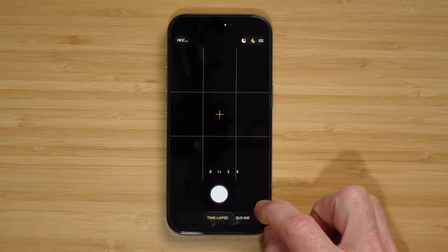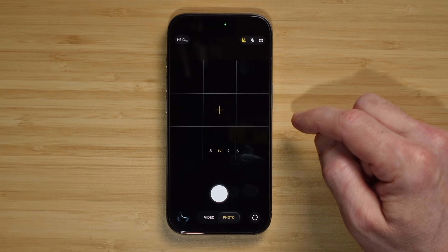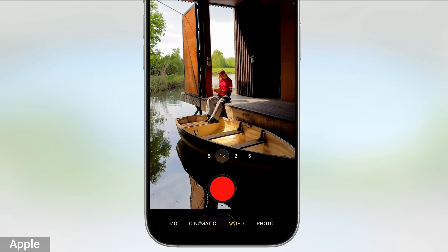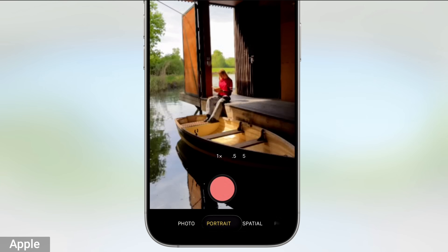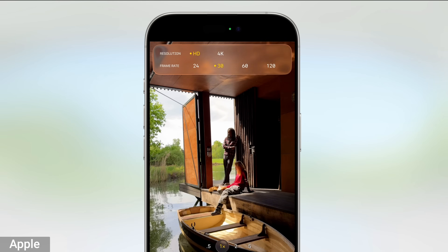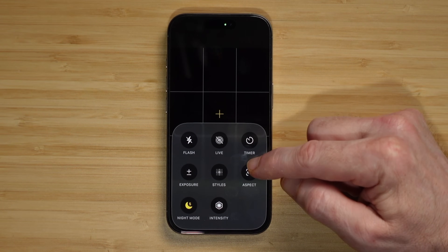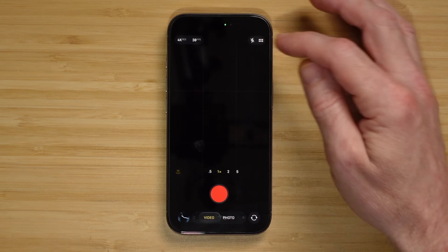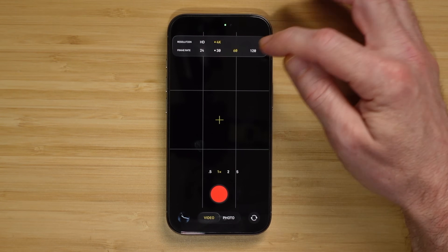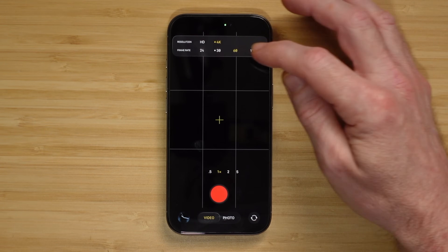Before, when you would open the camera you had all the different modes right there — cinematic, slow-mo, all those things. Now you have a photo and video mode. You can swipe to the right and get to those other ones if you need to, but by default you're looking at the two modes you're gonna use most. You can also access the different settings and formats easier. Hit the right button for adjustments, and on the left side you can pick 4K, 1080p, 4K 30 frames per second, or 60 frames per second. It's all there and easy to get to.